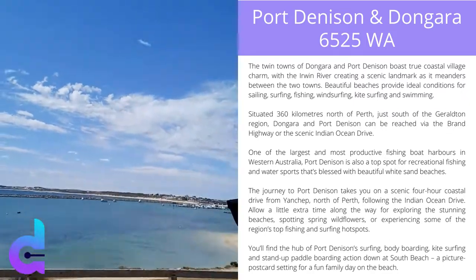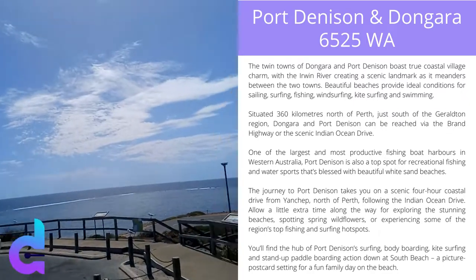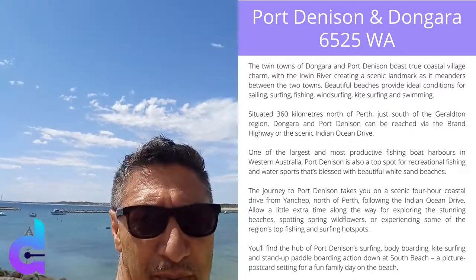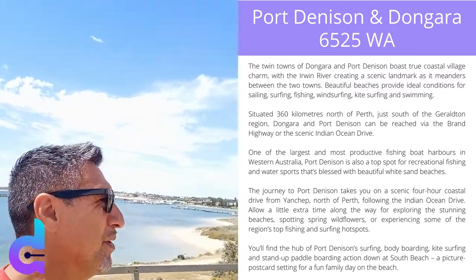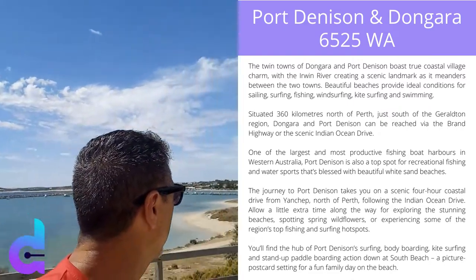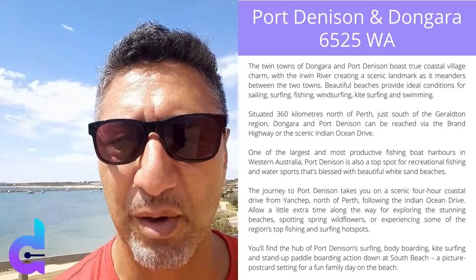As you can see, it's not a bad spot. Very warm here at the moment - a bit cooler than when I spoke to you before. It's about 37 degrees at the moment but it's still quite warm. Anyway, let's go have a look at the property and see what it looks like.